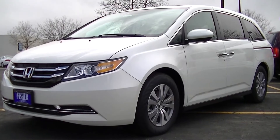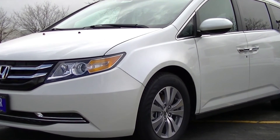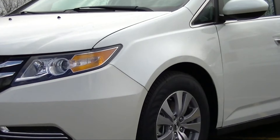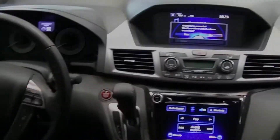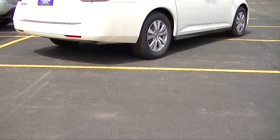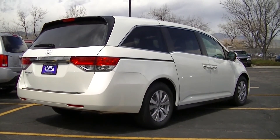Car and Driver performed a comparison test in May of 2011, ranking the Honda Odyssey Touring first and the Toyota Sienna fourth. The Honda Odyssey also outsold the Toyota Sienna by almost 5,000 units during the 2013 model year.